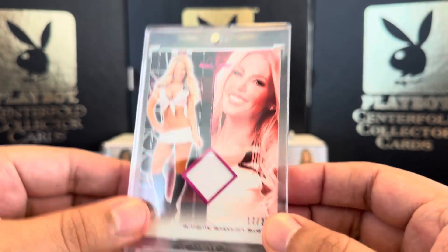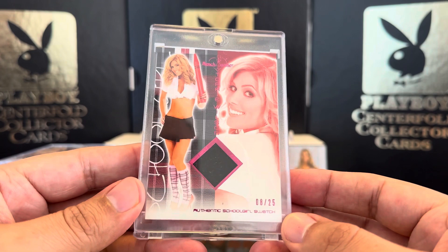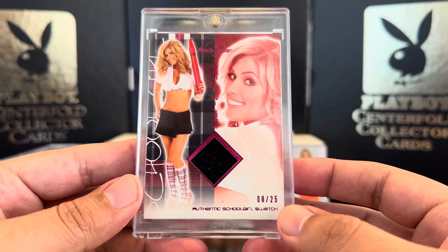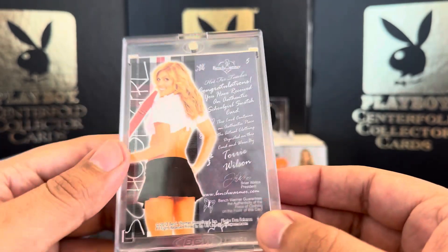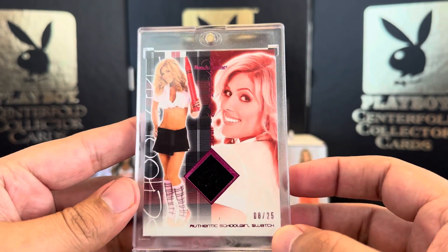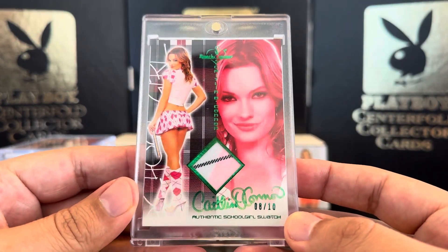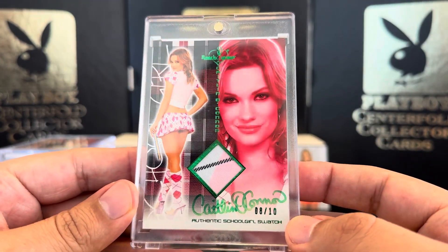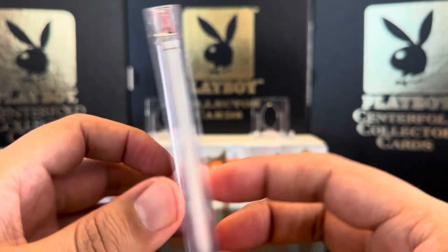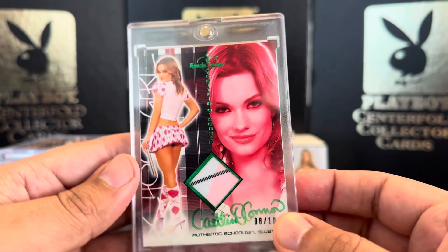Very nice. Wish this one was autographed. Next we have Tori Wilson — this is definitely a bottom swatch from the skirt, 8 out of 25. Very nice, beautiful pink foil. Next we have Katelyn O'Connor, beautiful swatch 8 out of 10, autograph in green ink. Love this one, great card.